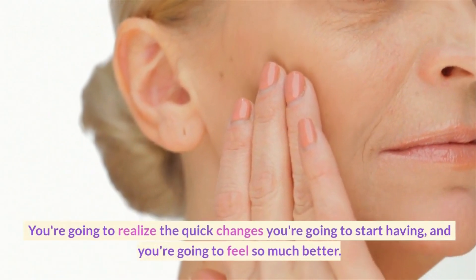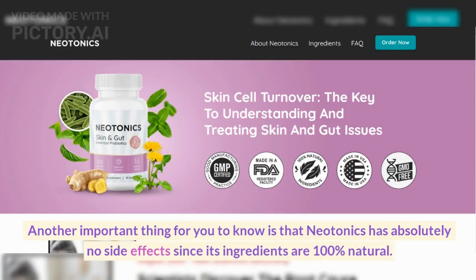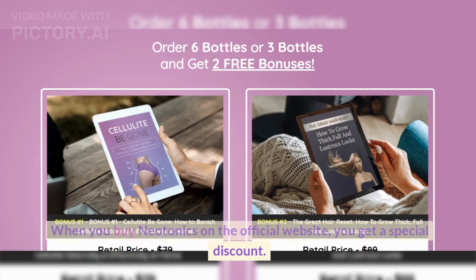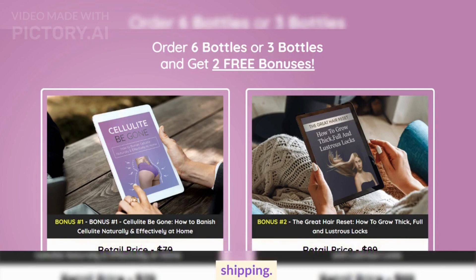You're going to realize the quick changes you're going to start having, and you're going to feel so much better. Another important thing for you to know is that Neotonics has absolutely no side effects since its ingredients are 100% natural. When you buy Neotonics on the official website, you get a special discount. Also, if you order three or six bottles, you get two free e-books and free shipping.